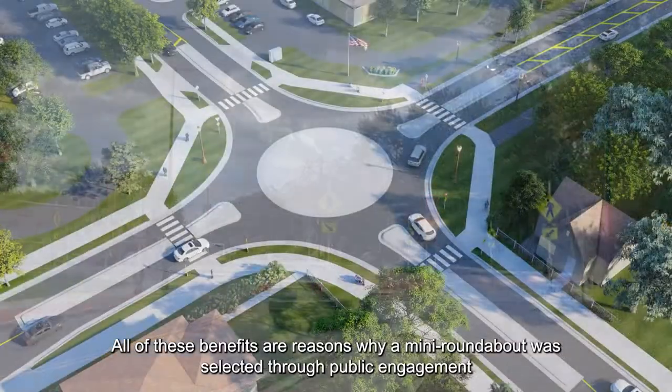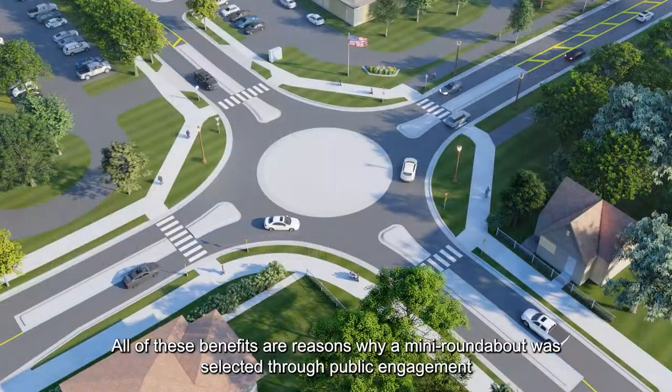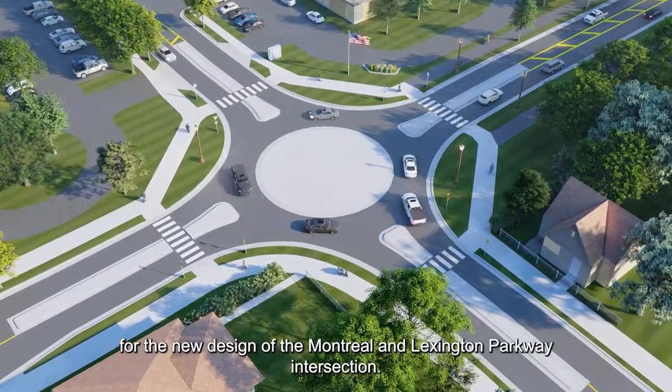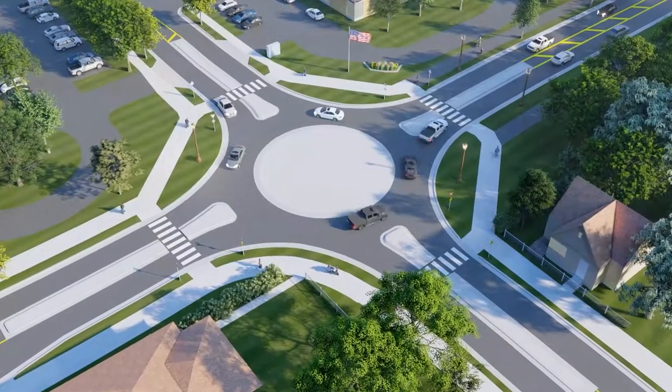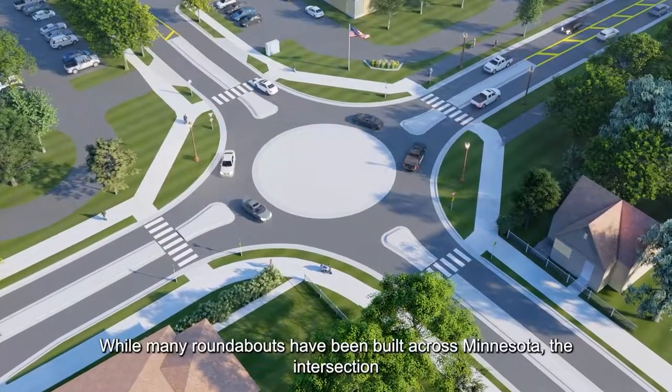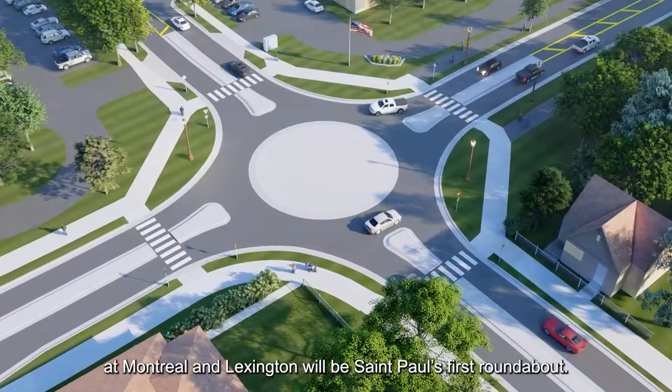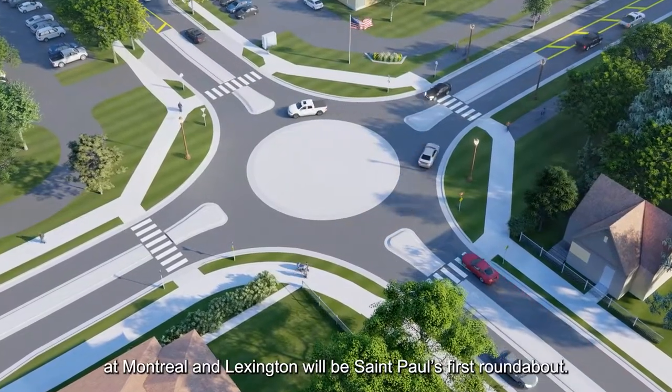All of these benefits are reasons why a mini roundabout was selected through public engagement for the new design of the Montreal and Lexington Parkway intersection. While many roundabouts have been built across Minnesota, the intersection at Montreal and Lexington will be St. Paul's first roundabout.